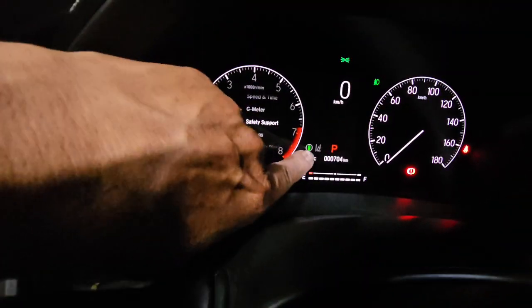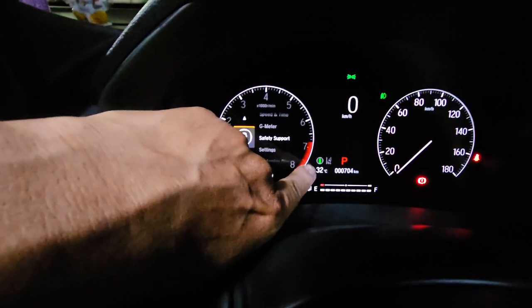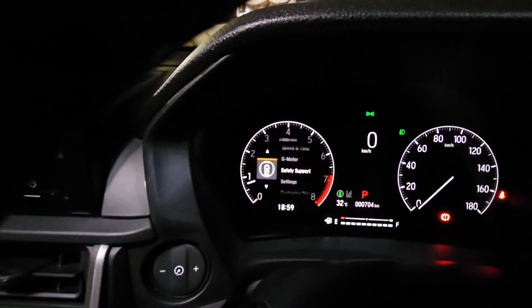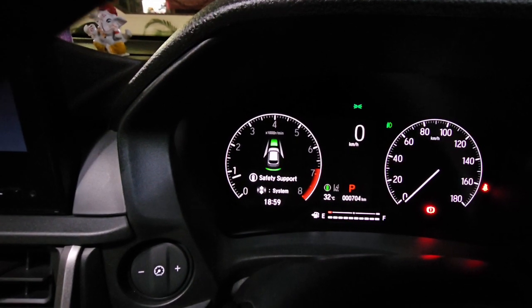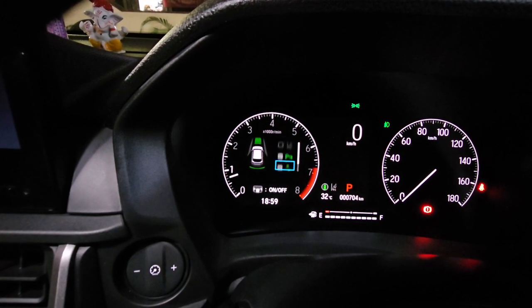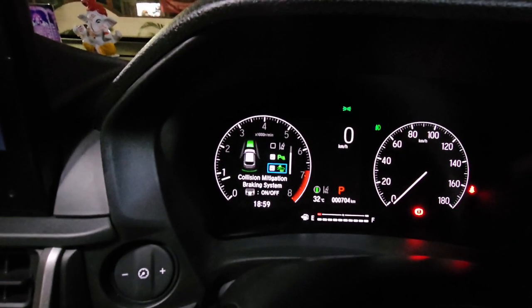See, first of all you can see this indicator — this indicates the CBMS is on by default. By default it's on. So I go to the safety support. This is going back — wait a minute. See, collision... okay.